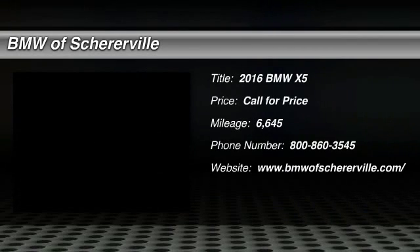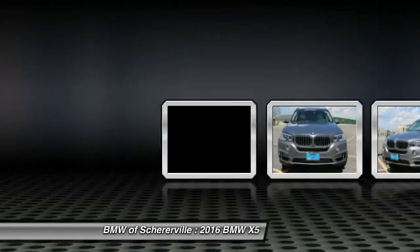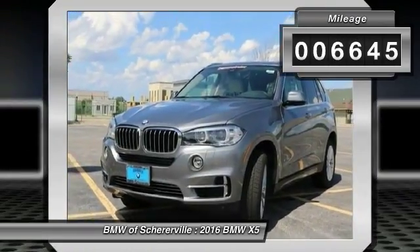The 2016 BMW X5. The BMW X5 is an award-winning performance, space, and efficiency vehicle. This vehicle has less than 7,000 miles.